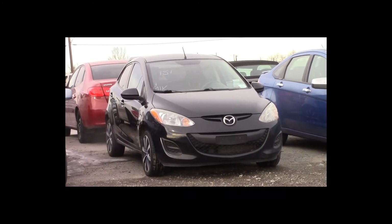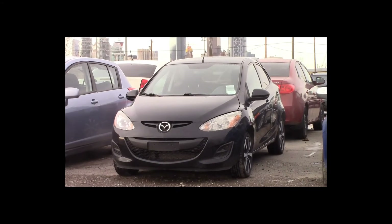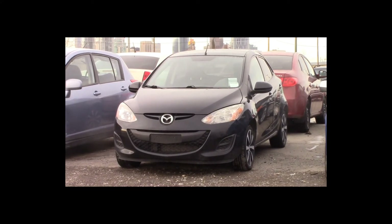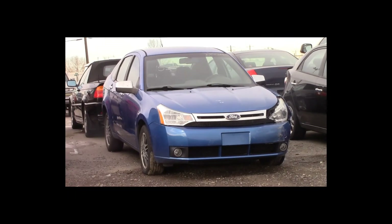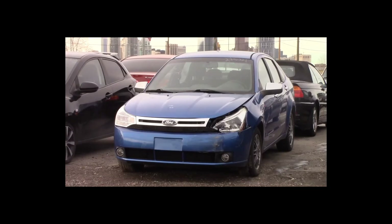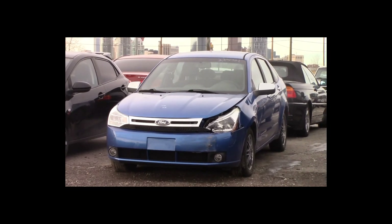Lot number 151 is a 2011 Mazda 2. This vehicle is a 4-cylinder with an automatic overdrive. It is loaded, 91K. Lot number 152 is a 2010 Ford Focus. This vehicle is a 4-cylinder with an automatic overdrive. It is loaded, 185K.